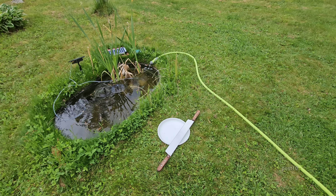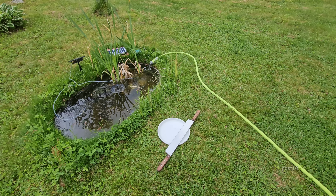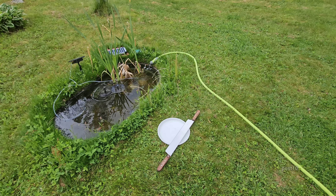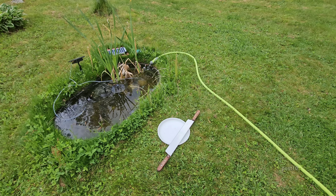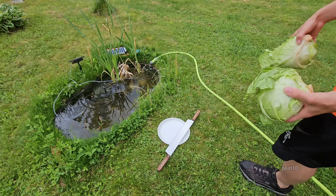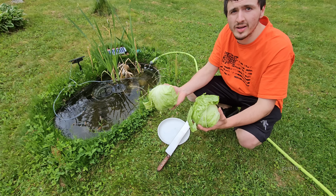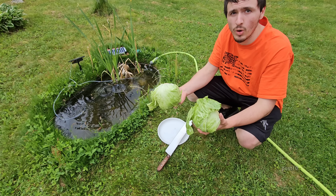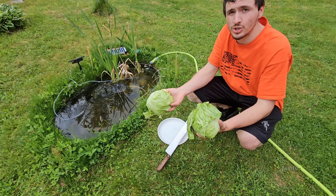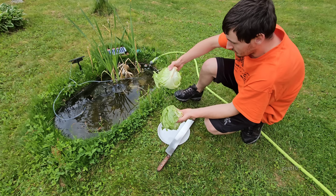Hey everyone. For a while I've been making videos feeding the tadpoles, and you guys have been able to see them eating the floating fish flakes, pellets, and they also like algae wafers. But this week we're going to try a variety of new stuff. Today we're going to see if they like heads of lettuce. Maybe in a couple days I'll make a video seeing if they like slices of watermelon, and then we're going to try cucumbers.